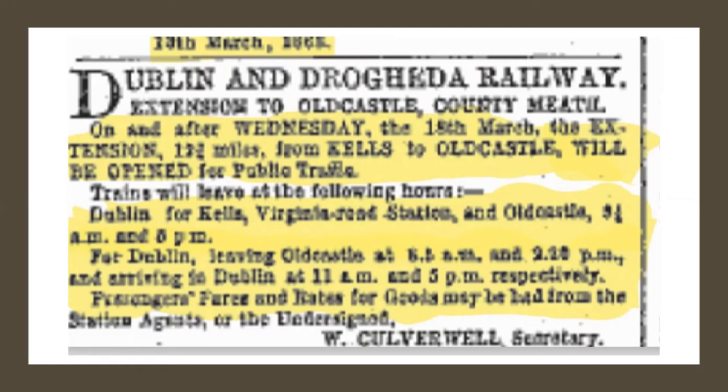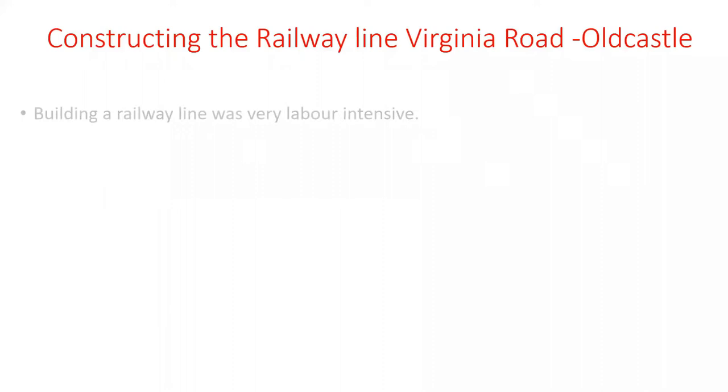This is a screenshot from the Freeman's Journal for the 18th of March 1863, officially advertising public traffic on the line from Dublin for Kells, Virginia Road Station, and Old Castle services to and from these stations.